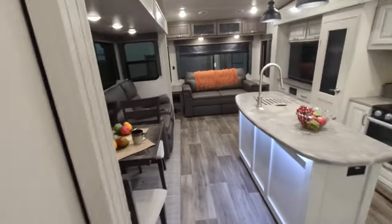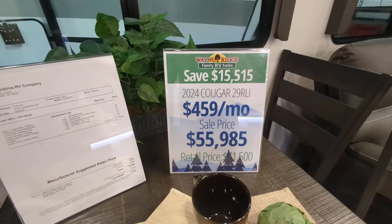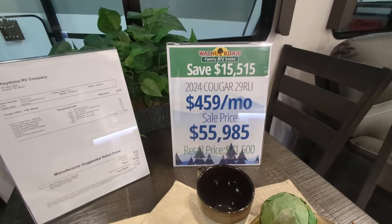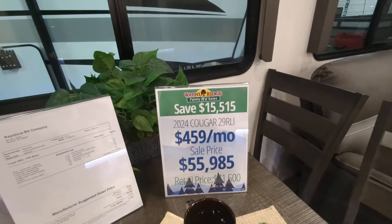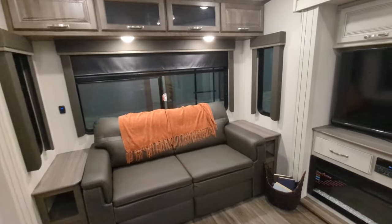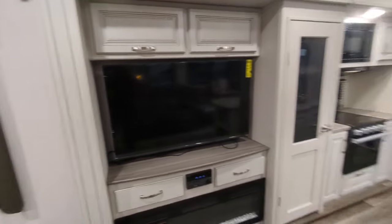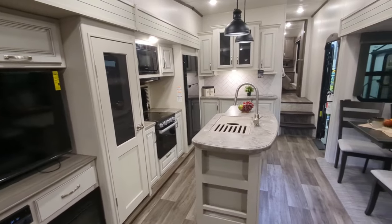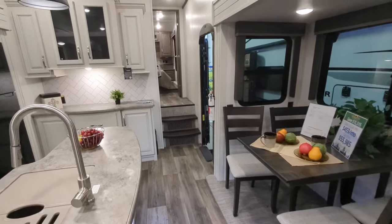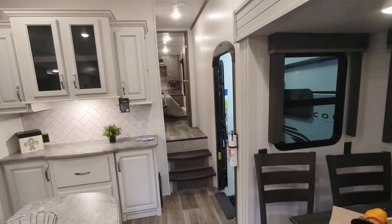This is a 2024 Cougar 29RLI. You're looking at a sale price of $55,985, with a retail of $71,500 — so a $15,515 savings. As always, if I missed something, said something wrong, or there's another unit you'd like to see on our website, please drop a comment below. I'd be happy to answer questions, admit to my ignorance, or go shoot a video of that unit for you. Have a fantastic day and thank you so much for watching.